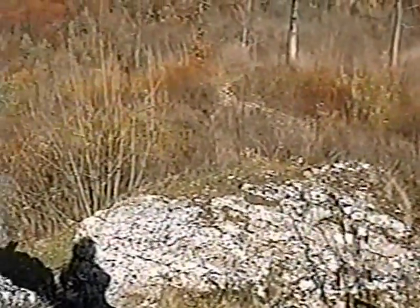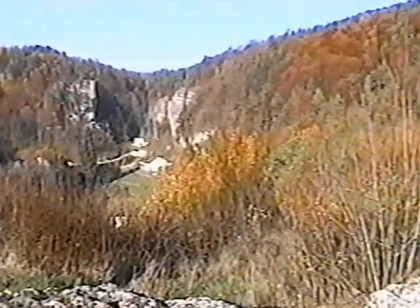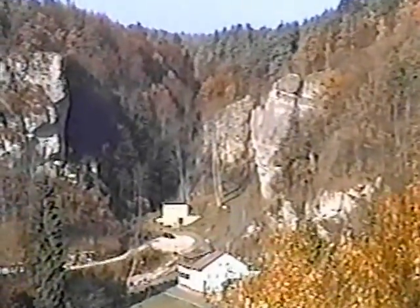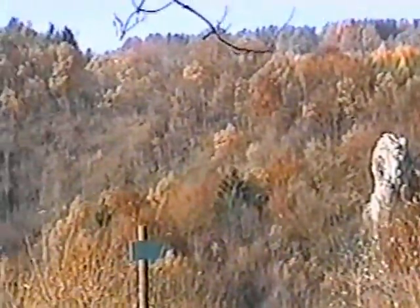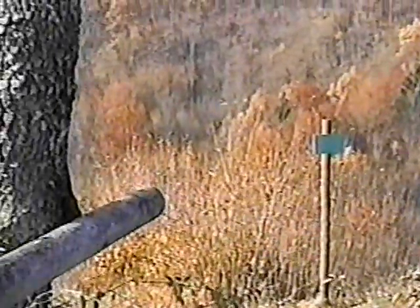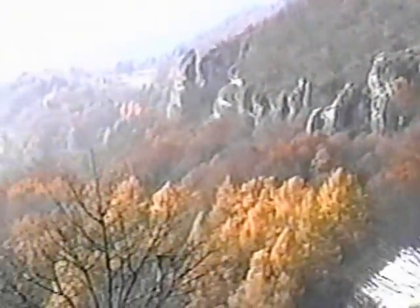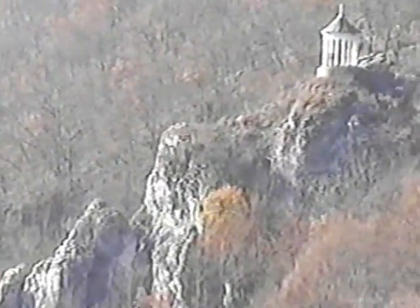Had she done this in the summer, we might not have been able to get that view, with some of the leaves gone. So I think she picked the perfect day to do that. Here comes the sun — oh, look at that.